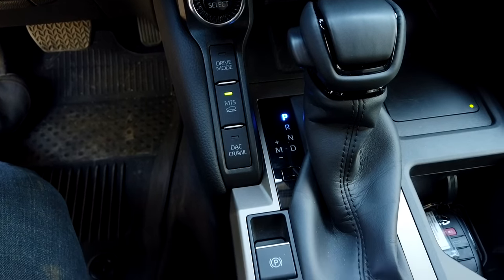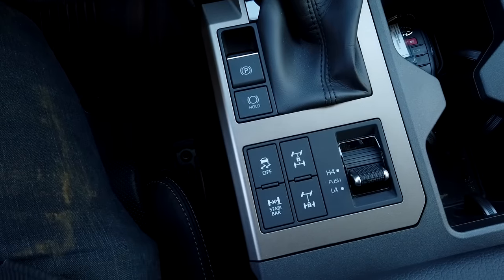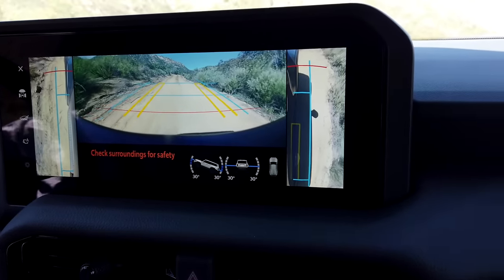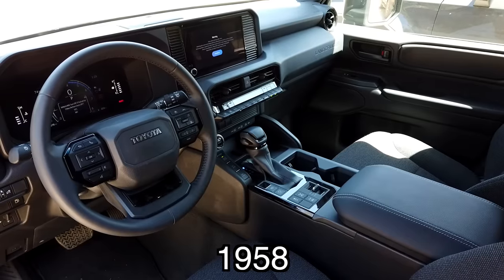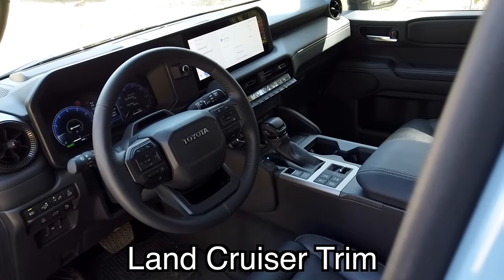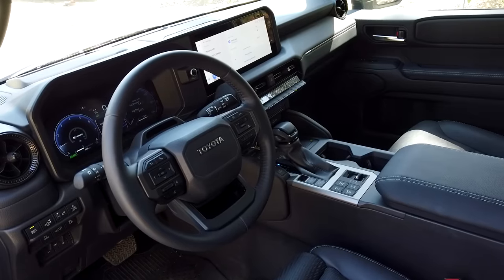Now we're off-road in the Land Cruiser 1958, the base model. We've also done this course in the upgraded Land Cruiser trim to get a feel for both. The basics are the same: full-time four-wheel drive, a locker in the rear, and a center differential that can be locked up. You also get different drive modes plus crawl control. What you don't get in the base trim is multi-terrain select — that only comes in the higher trim models. Also missing are the camera system and the multi-terrain monitor. This one is definitely more simplistic — they've decontented it to offer a more affordable price point, though I still won't call it overall affordable.